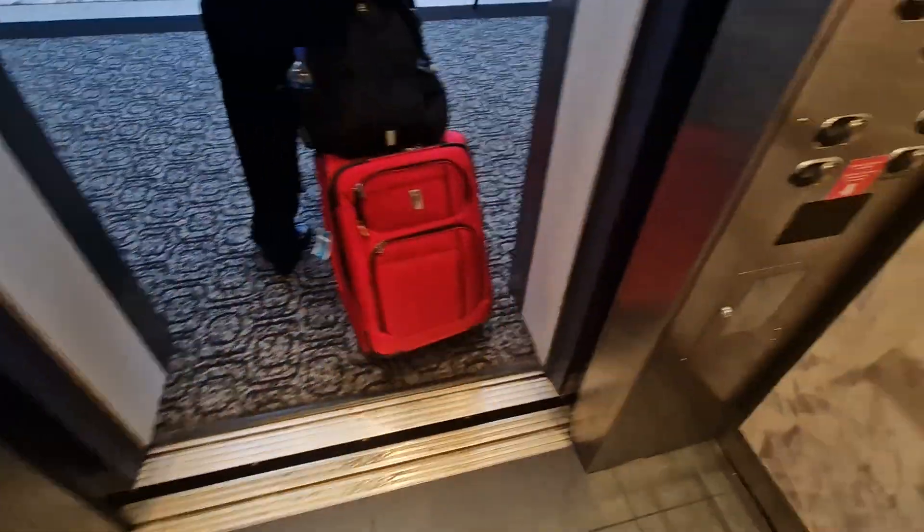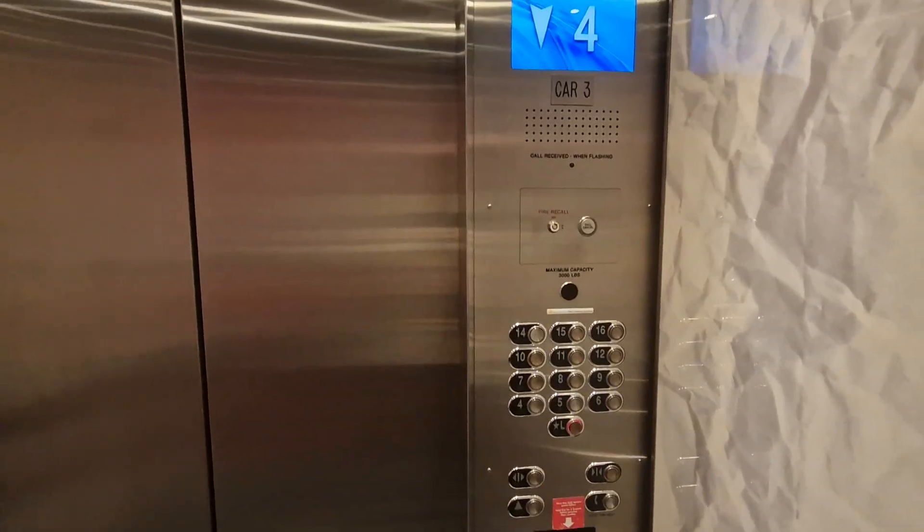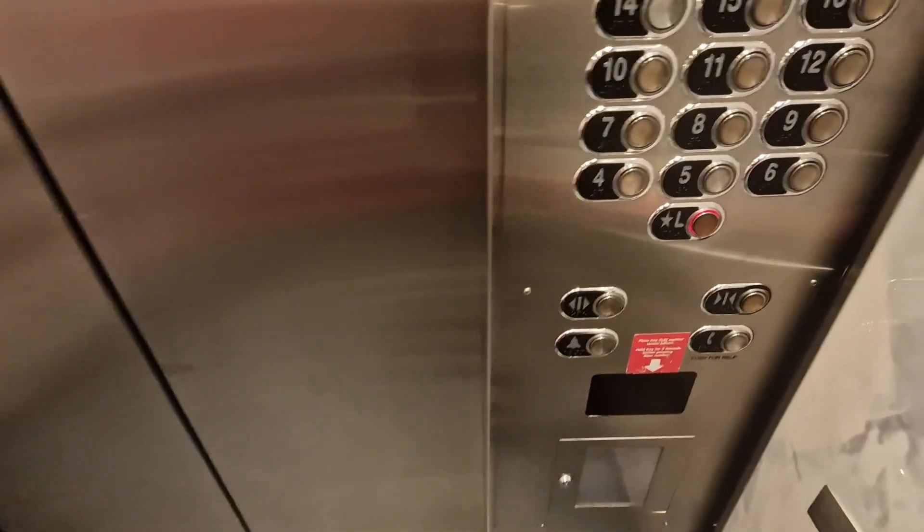This is the elevator at the Hotel Chicago in Chicago. Going down to lobby. It used to be an Otis elevator built in 1980, and it was modernised.